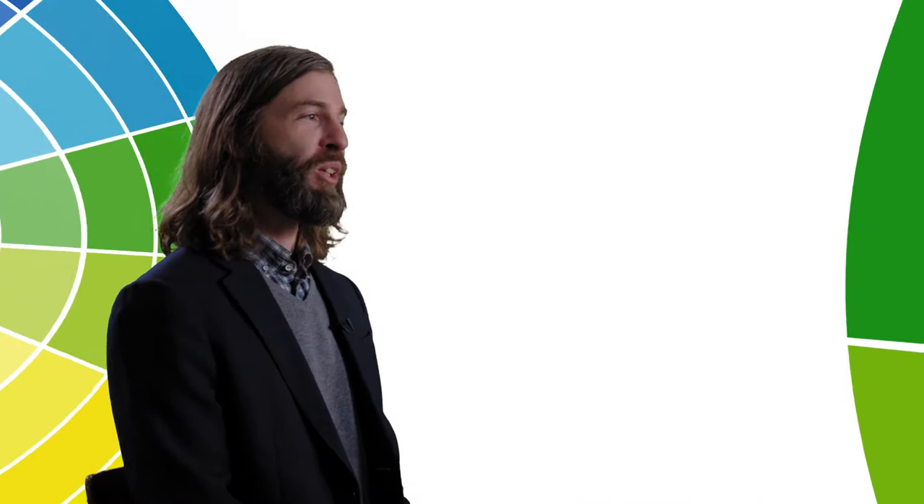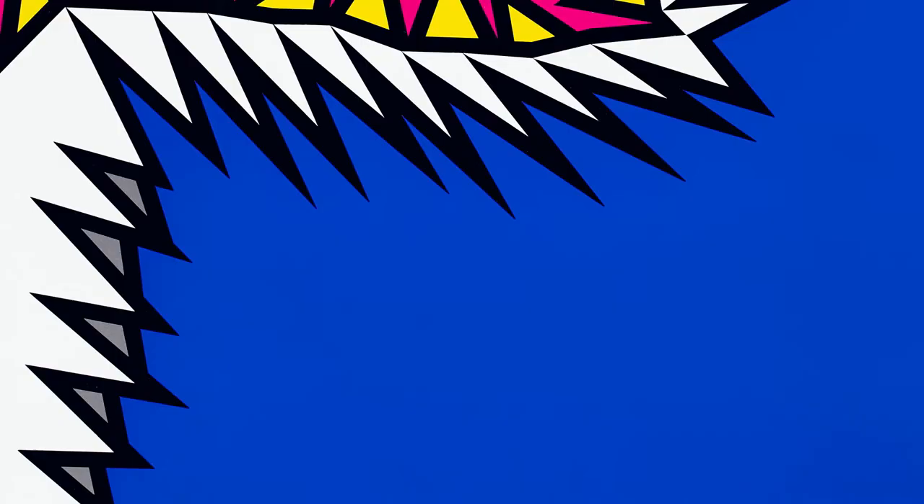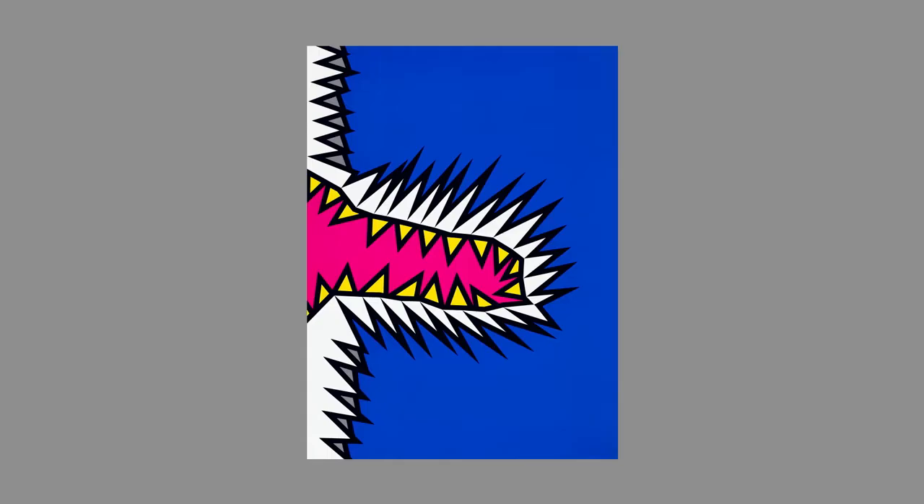Let's start with the foundational hues of blue, yellow, and red. The use of these three colors in varied materials runs a spectrum from the flat, hot geometric pop screen prints of Nicholas Krushenick in the 70s to the glossy plastic reds of Roxy Paine's early 2000s sculptures.